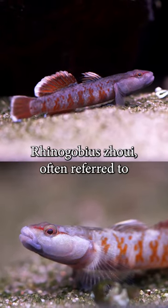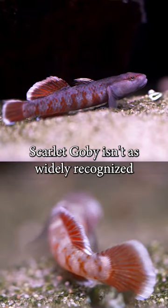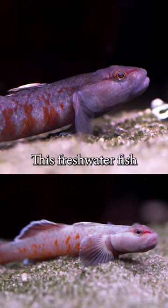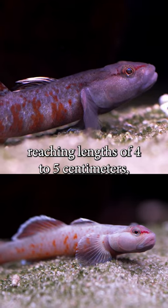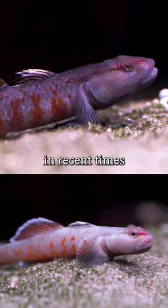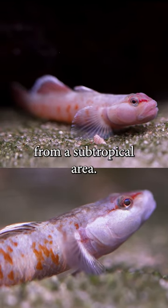Rhinogobius joui, often referred to as Jou's Scarlet Goby, isn't as widely recognized as many other gobies globally. This freshwater fish, reaching lengths of 4 to 5 centimeters, stands out as one of the most captivating ornamental fish findings in recent times. Because they originate from a subtropical area,